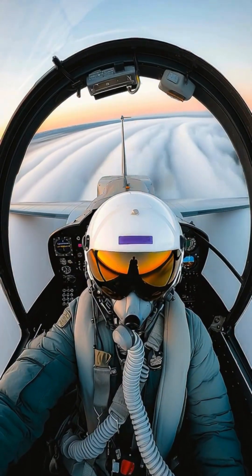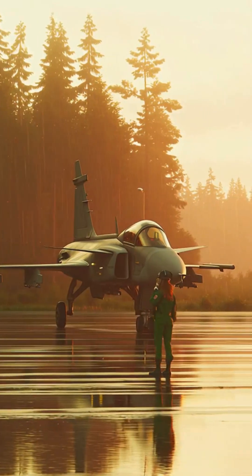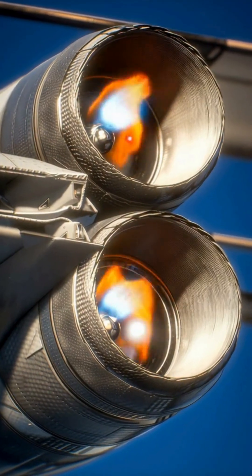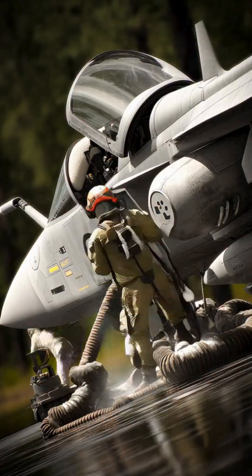Think you know the Gripen fighter jet? Think again. The real secret isn't the sleek airframe — it's what's under the hood. Meet the RM-12 engine, a Rolls-Royce masterpiece transformed by Swedish engineers.